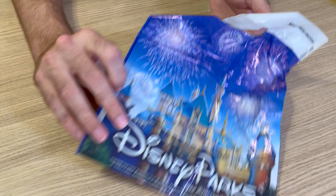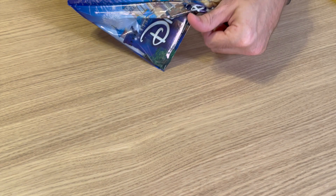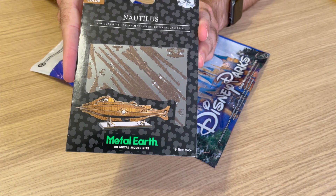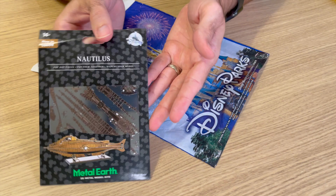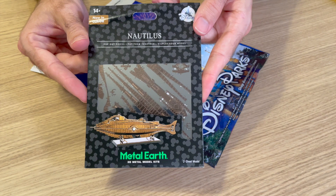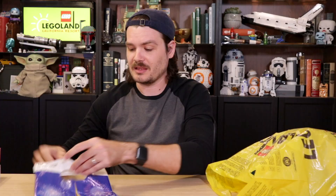I also bought some things from Disneyland. One of those things came in a little Disneyland bag — it's themed to the Nautilus from 20,000 Leagues Under the Sea. These are little Metal Earth things. I've gotten one in the past; they're actually pretty tedious and annoying to assemble. They require very small tweezers and a lot of dexterity, patience, and time. But this is one of the very few Nautilus and 20,000 Leagues Under the Sea themed things I found in the parks at all, so I had to pick it up.